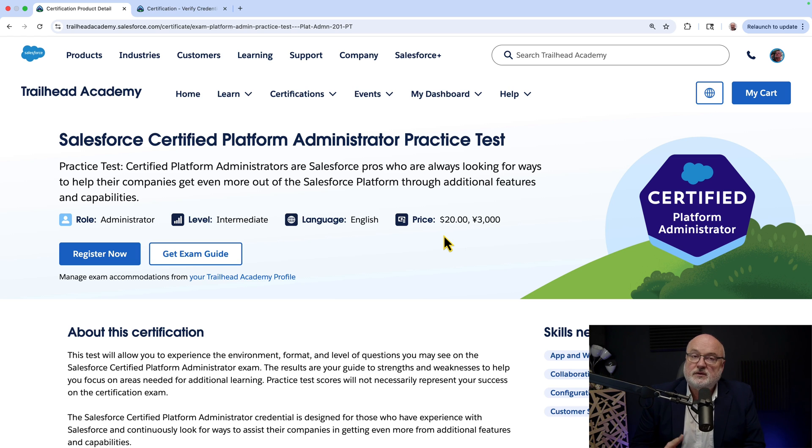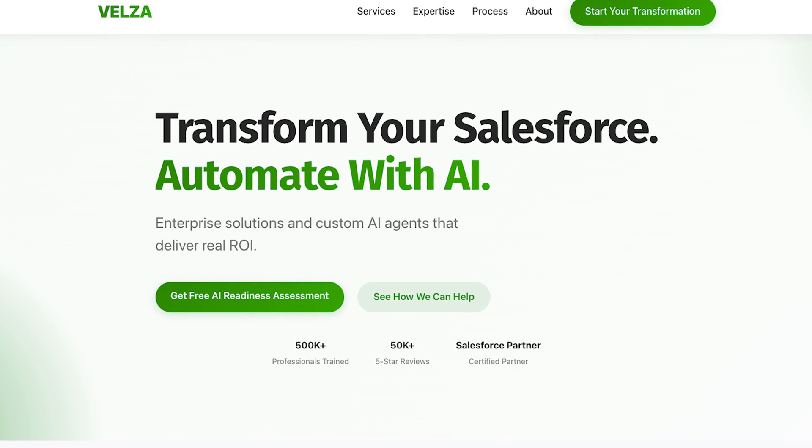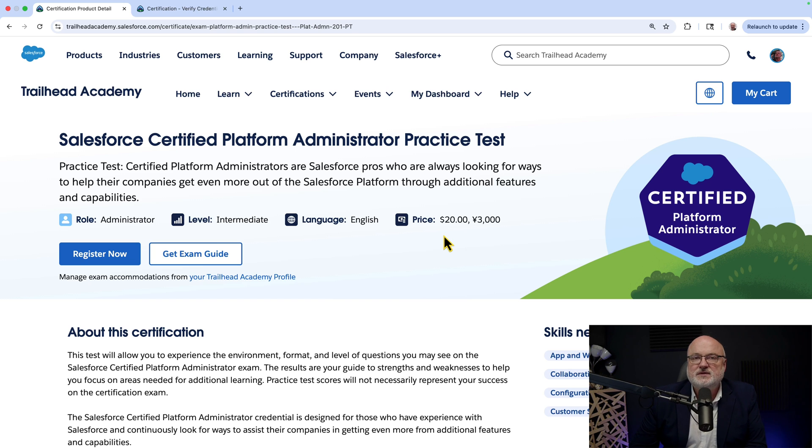For more exam prep, I recommend our own training platform RapidReskill.com — I'm the founder, and we have several certification on-demand courses and a growing list of practice tests. One of our sponsors is our parent company, Velza — V-E-L-Z-A, named in honor of my father. It's our Salesforce and AgentForce implementation and consulting company. Reach out at Velza.com if you have any Salesforce needs — we fix broken Salesforce implementations using our foundational knowledge and advanced development skills.